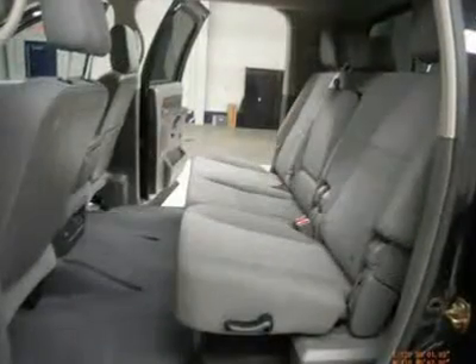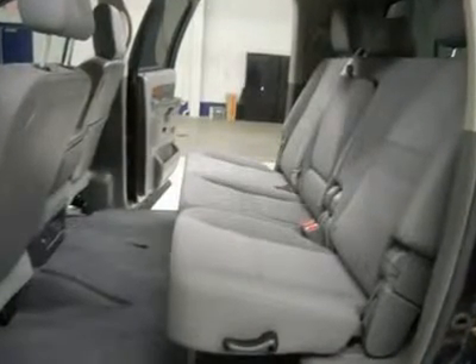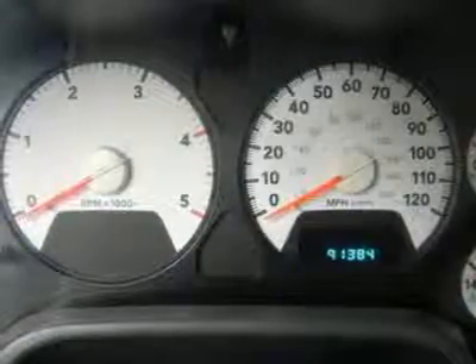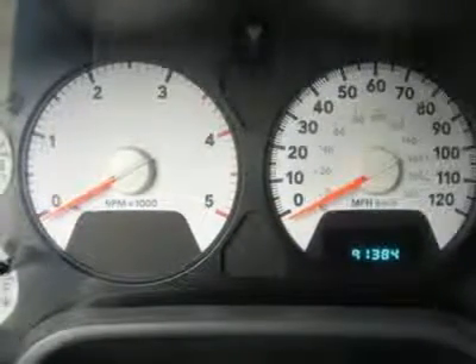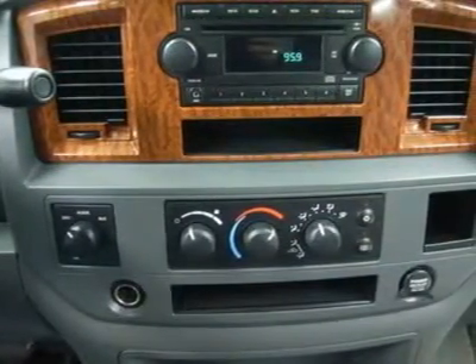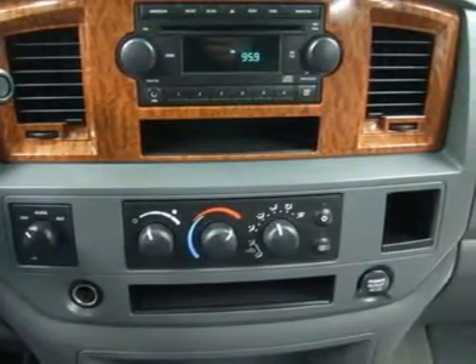Make your move before this super clean 4WD is gone. Call now: 1-866-606-9906. View our complete inventory of around 500 vehicles at www.lensauto.com. If you are looking for financing, Lens Truck Center can help — we have on-the-spot financing. Bad credit or good, we will work with 17 banks to get you approved at a great rate.